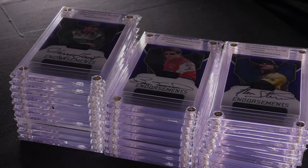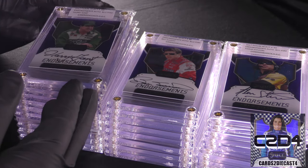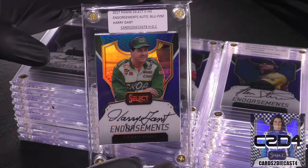Hello ladies and gentlemen, welcome to the Cards of Diecast 4 channel. I want to thank you all for watching. In this video it is now time to showcase video number two of the 2017 Panini Select endorsement autograph series.